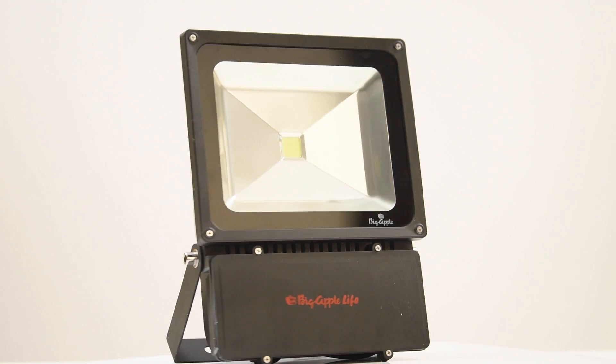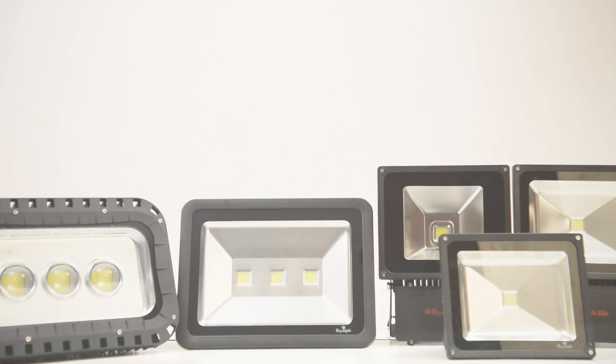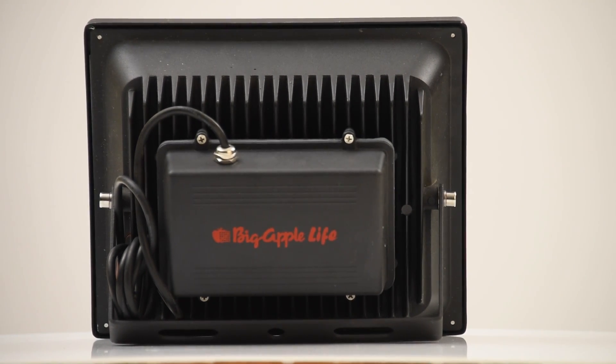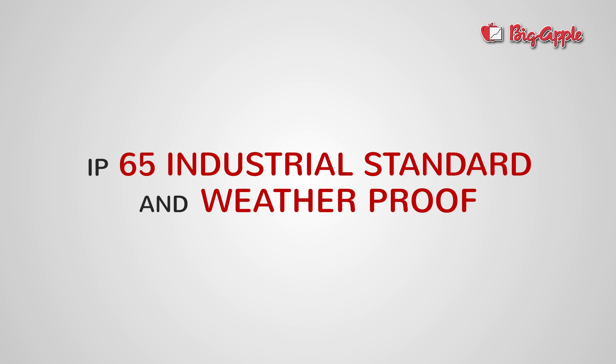Big Apple LED lights have the best efficiency with minimum load loss. The casing is made up of aeronautical grade aluminium for best heat dissipation, ideal for hot climatic conditions of India. Our lights are IP65 industrial standard and are weatherproof.